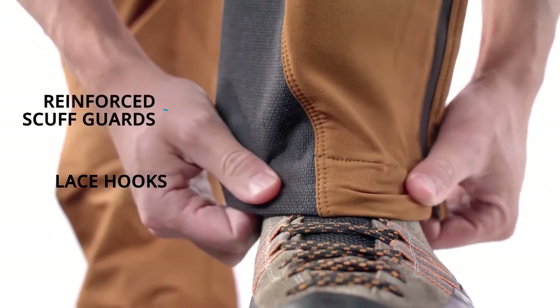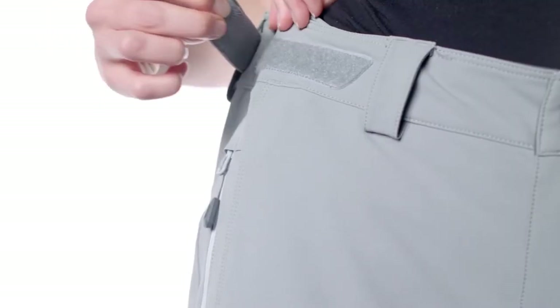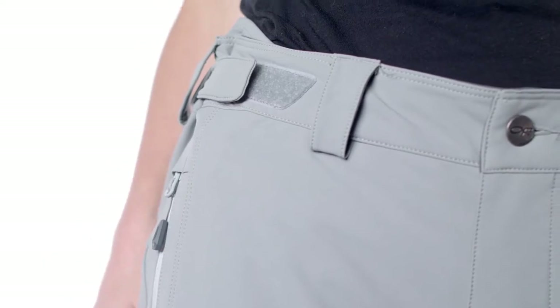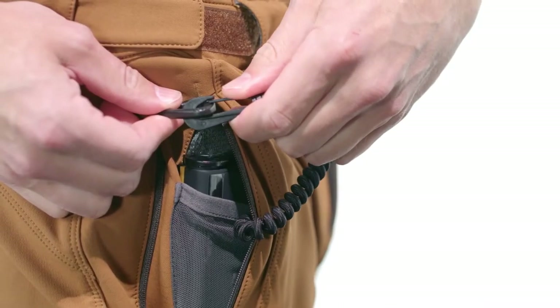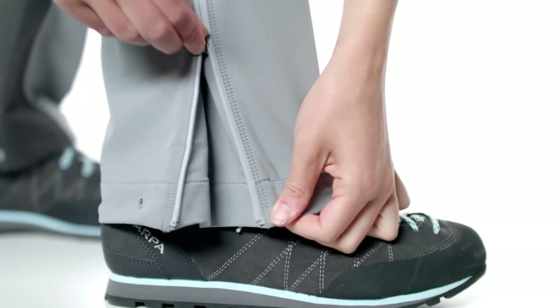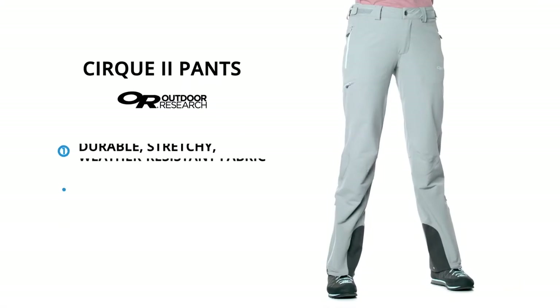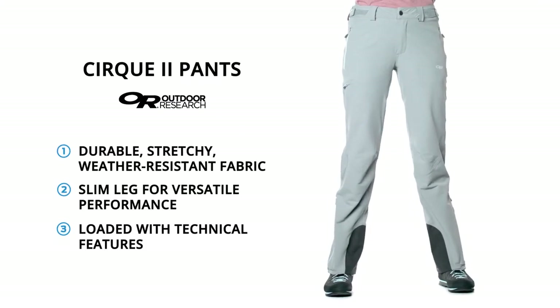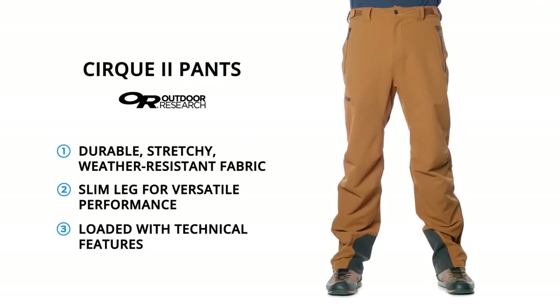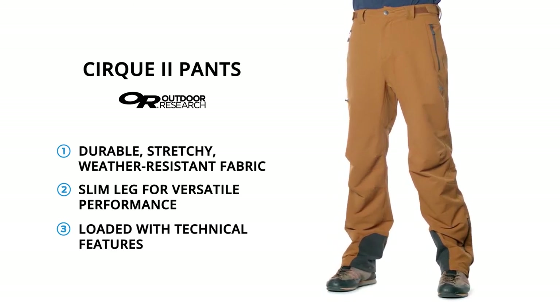A slim-like profile boosts versatility, making the Circ 2 easy to wear with mountaineering, hiking, and ski boots. All the technical details make the difference, including an adjustable harness-compatible waist, beacon pocket, zippered thigh pocket, DWR-treated zippers, and more. The Circ 2 pants are a do-it-all choice for mountaineering and adapt easily into other sports like climbing, hiking, and skiing through their versatile design.